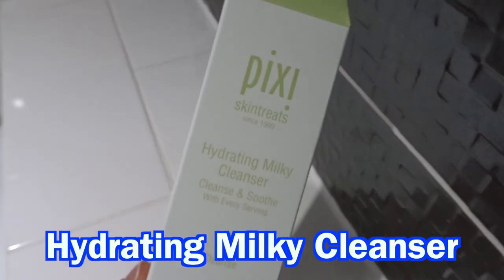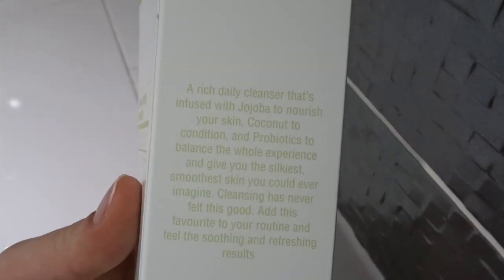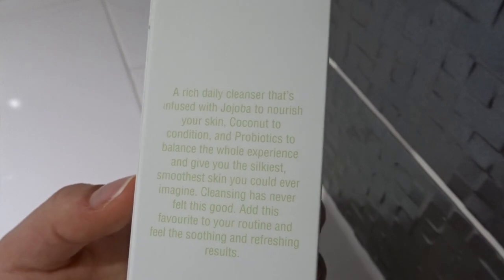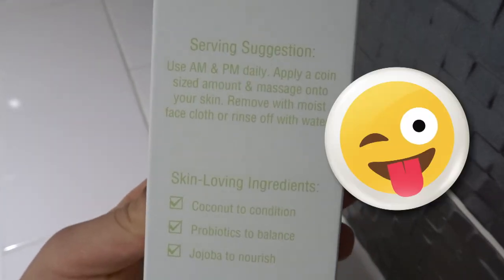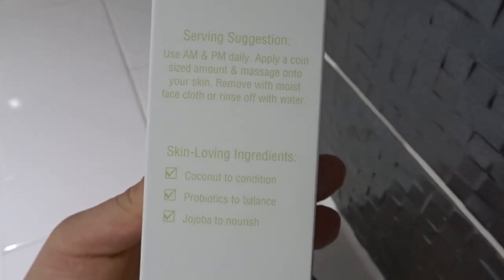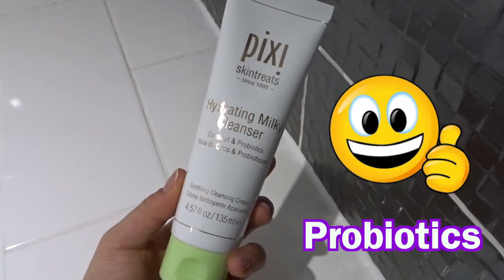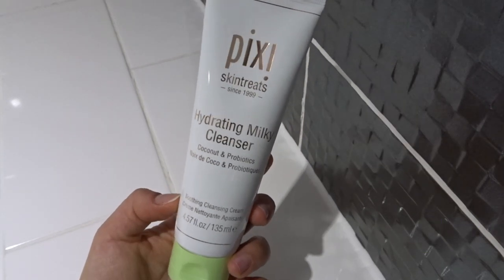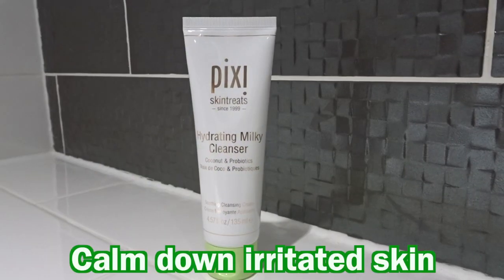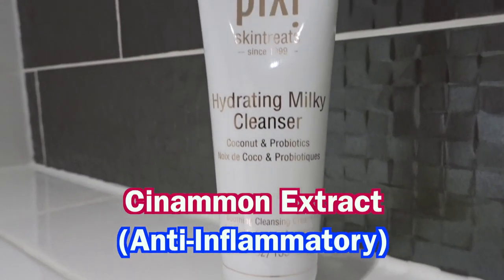The next product is the hydrating milky cleanser. This is a creamy daily face wash enriched with moisturising coconut extract, willow bark extract, and skin-perfecting probiotics designed to give you your best skin yet. It also contains jojoba to rehydrate and nourish the skin. I like the addition of probiotics, as there's promising science on probiotics and skincare. It's a very large tube, so I think this would last quite a while. It's supposed to calm down irritated skin and also contains cinnamon extract, which is anti-inflammatory.